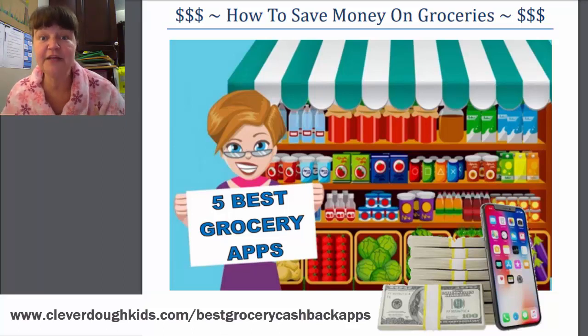Stick around because at the end of this video I'm going to give you access to a PDF I put together just for you that lists all of the grocery saving apps that I have and use, so that you can go and check them out. But we're going to walk through them today so let's get started.